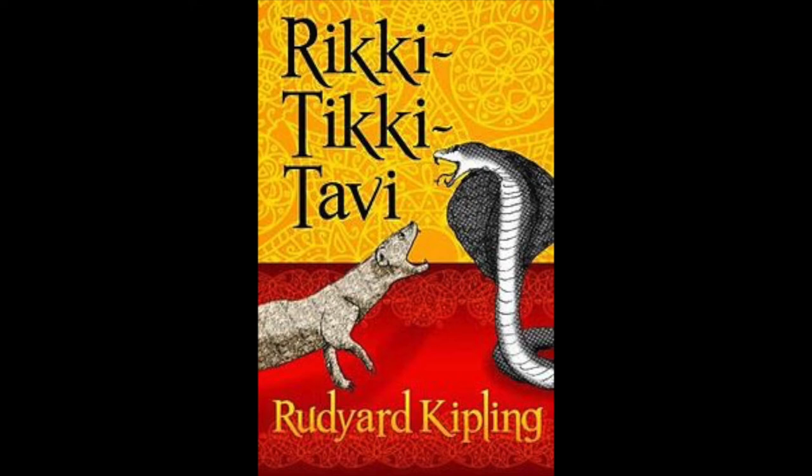Back to page 74 and we'll begin reading. Rikki-Tikki-Tavi by Rudyard Kipling. This is the story of the great war that Rikki-Tikki-Tavi fought single-handed through the bathrooms of the big bungalow in Seagulli Cantonment. Darzee the tailor bird helped him, and Chuchundra the muskrat, who never comes out into the middle of the floor but always creeps round by the wall, gave him advice. But Rikki-Tikki did the real fighting.